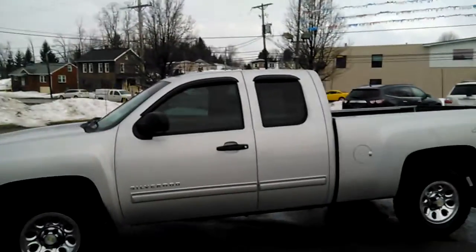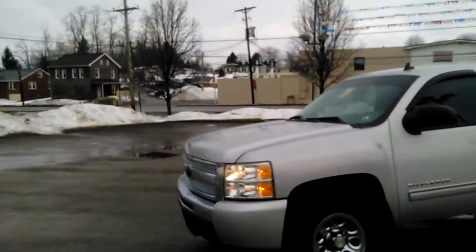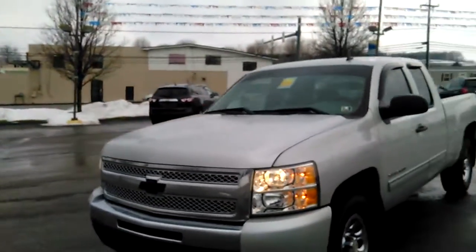Quick side shot of the vehicle. Silver in color, as you can see. Very nice.